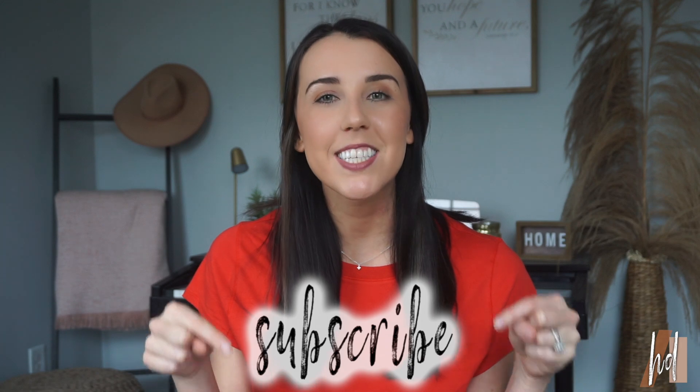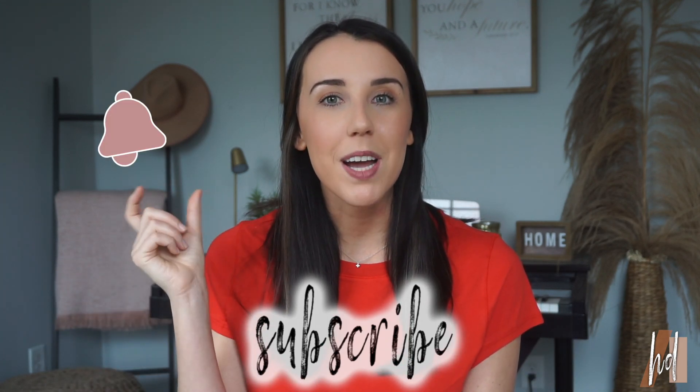If you guys are new here, my name is Hannah and I make new videos every week about faith and fashion, so make sure to hit that subscribe button down below. If you like this video, make sure to hit that little bell button so you can be notified every time I post a new video.